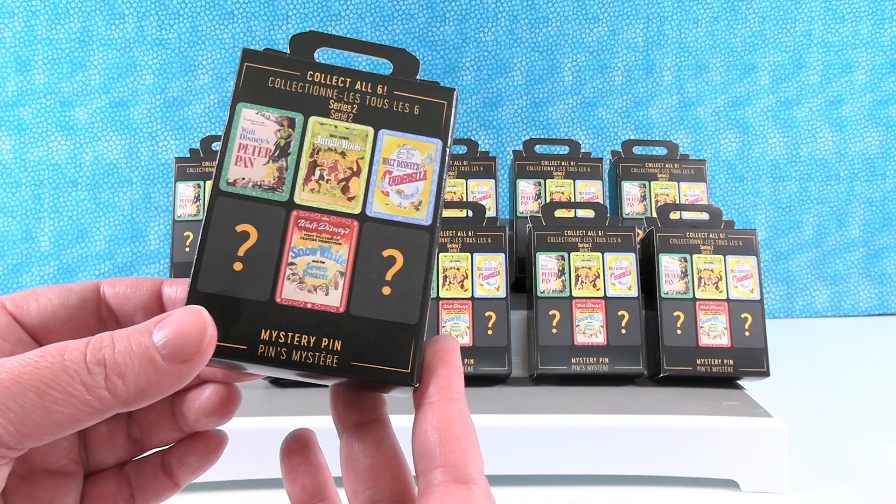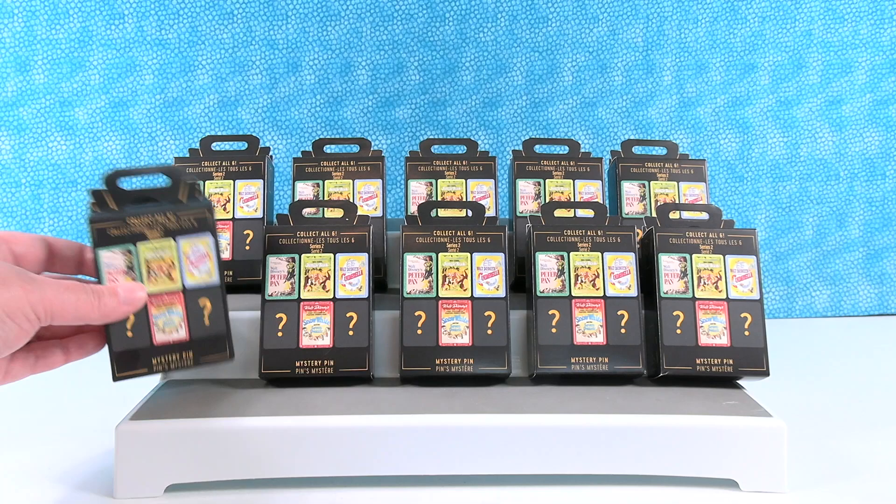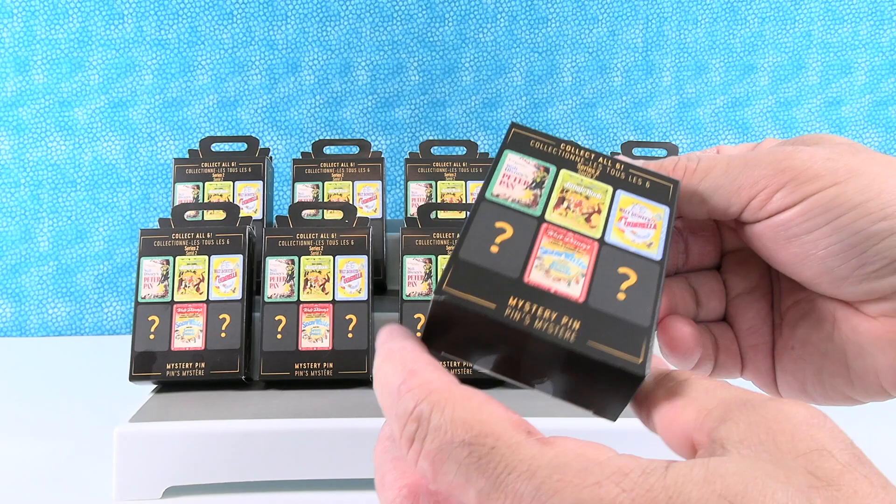It started with Little Mermaid which was kind of like the modern era of classics. So these are going back to like the originals. Yeah, because Snow White was the first ever feature. So we're hoping to find all six. Paul's gonna start us off and let's see — we have ten. You only get one pin per box.